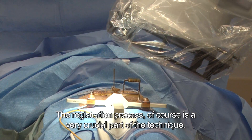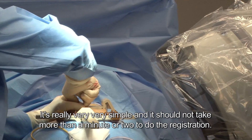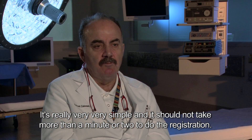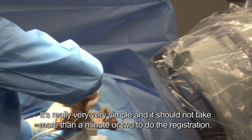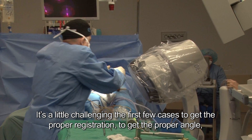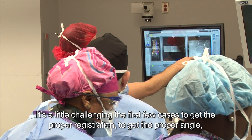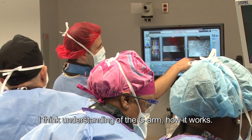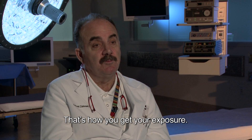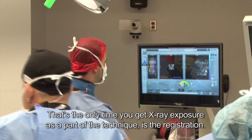The registration process is of course a very crucial part of the technique, but it's really very simple and should not take more than a minute or two. It's a little challenging the first few cases to get the proper registration and the proper angle. Understanding how the C-arm works and how you get your exposure — this is the only time where you get extra exposure in this technique, at the registration.